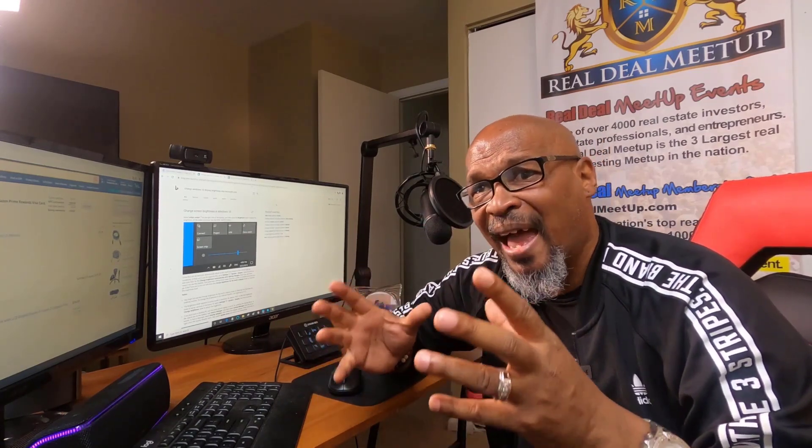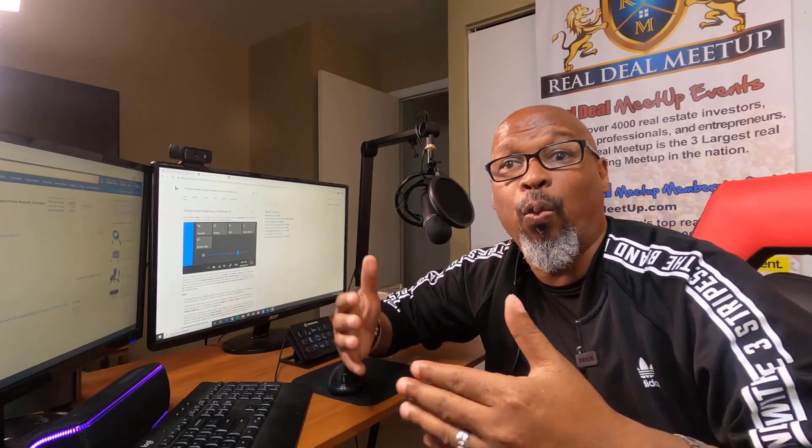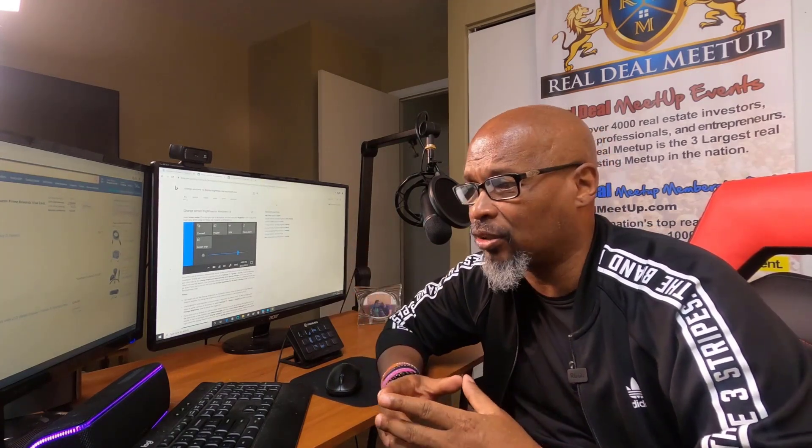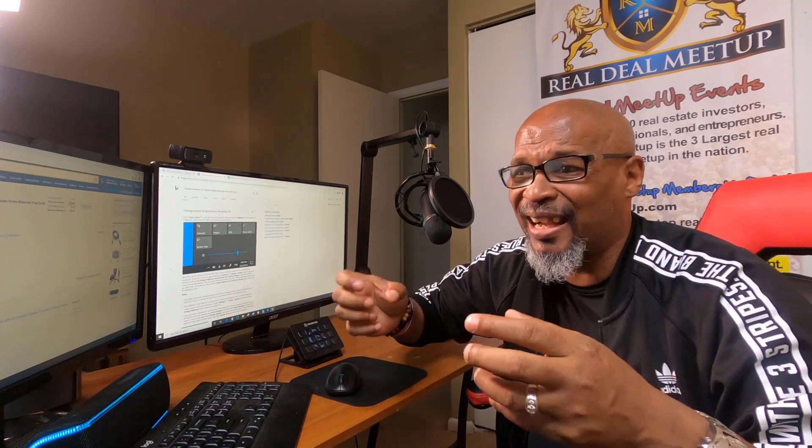The 10 must-have features are based on what we're doing in my Podio system. My developer and I worked hard to create this system — it took about three to four months to get everything tweaked. These are features that I think every real estate investor should have.